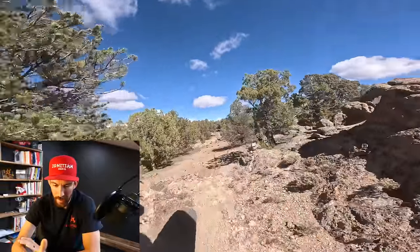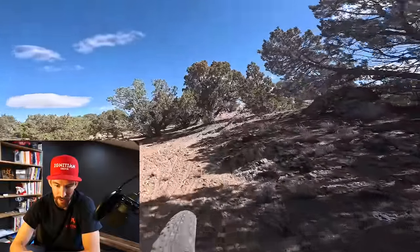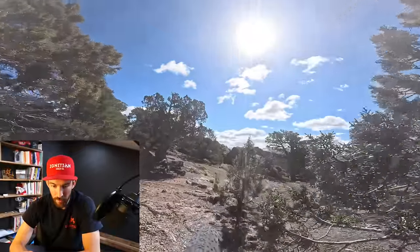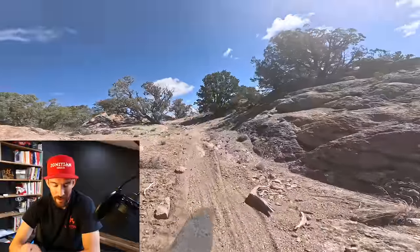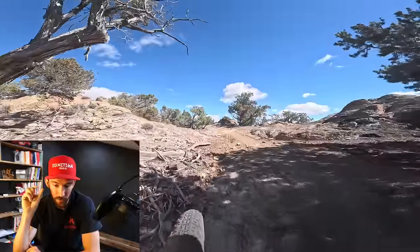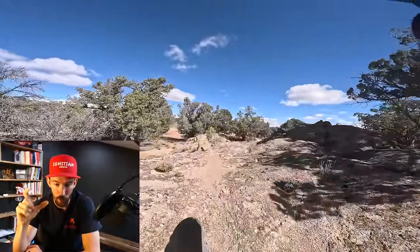Right here the trail goes right but I go straight — you can see other people made the same mistake. I almost immediately realize this is wrong because the sand was soft and I couldn't tell where I was going. I have to unclip, jump back about 20 feet, and I'm back on the trail. At some point when I unclipped, I clipped my pedal on a rock and it popped off a part of the blade that holds the pedal — the piece that gives it tension to clip in.